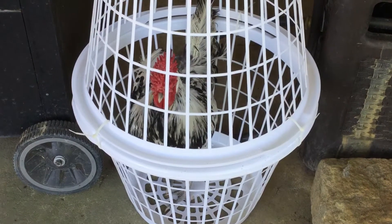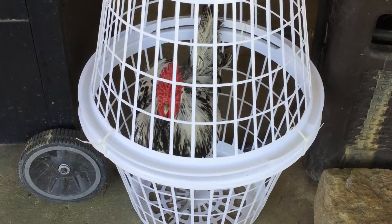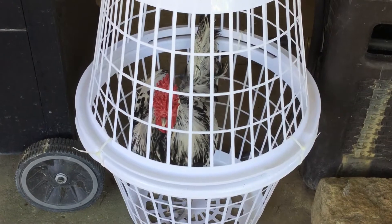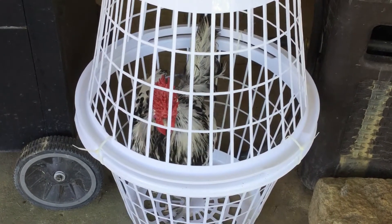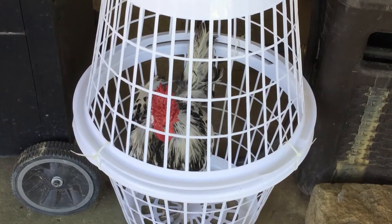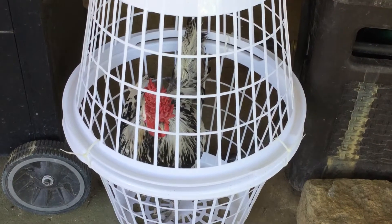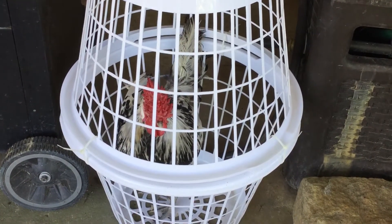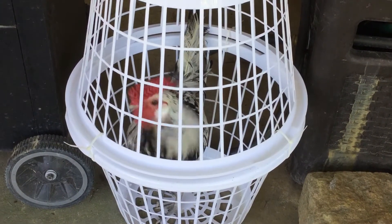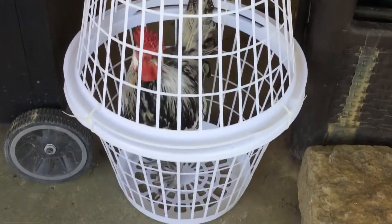Hey guys, real quick I wanted to show you what we did to transport this one rooster. We transported some ducks and some other chickens and roosters — this one got out. It's a hot July and we actually lost some of our ducks in the transport because we transported them in boxes, since we didn't really have any other way. Anyhow, this one got away.